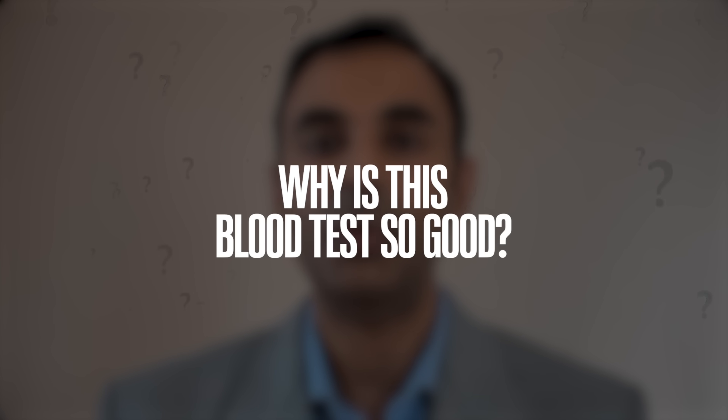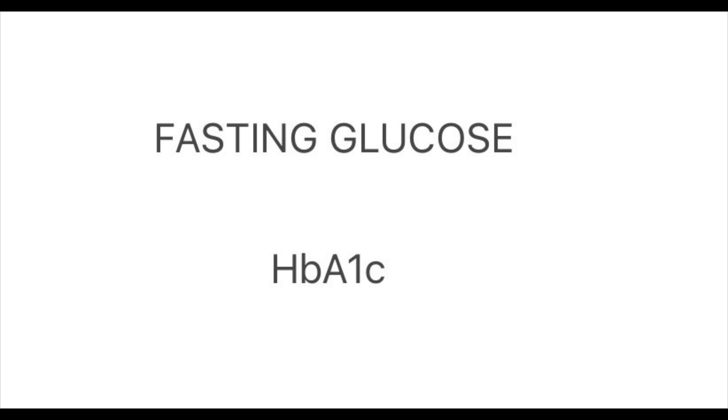Why is this blood test so good? It will indicate that you have a problem potentially years before it will show up in other blood tests. I'm not saying that other blood tests related to insulin resistance — such as fasting glucose and HbA1c — are not useful. Those blood tests are useful. But I really do like the HOMA-IR because it will tell you well in advance whether you are going down the wrong route.